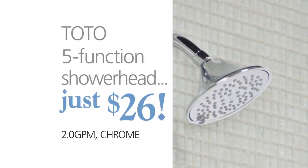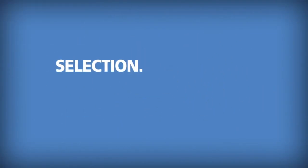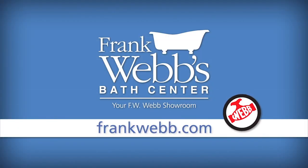Now get a Toto 5-function water-saving showerhead for just $26. Care about saving water and money? Visit Frank Webb's Bath Center in April. Find your Frank Webb's Bath Center at frankwebb.com.